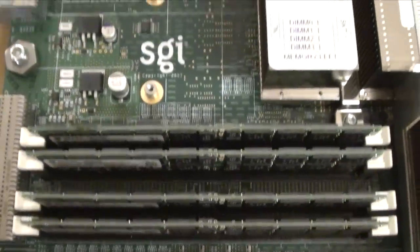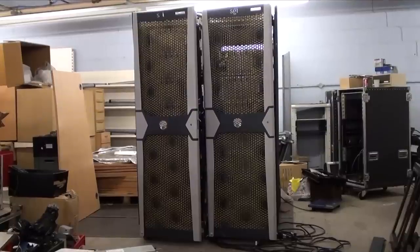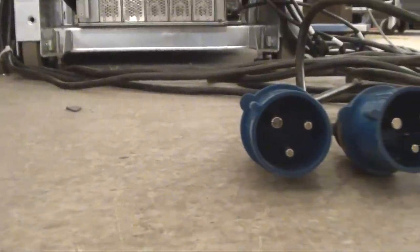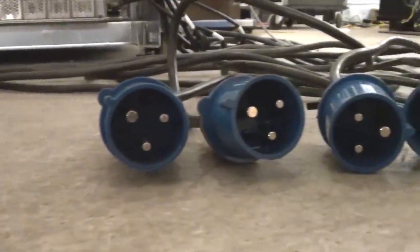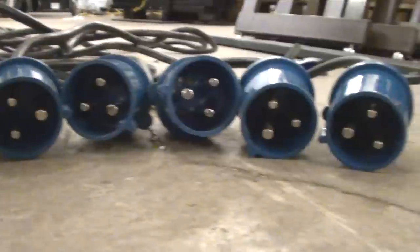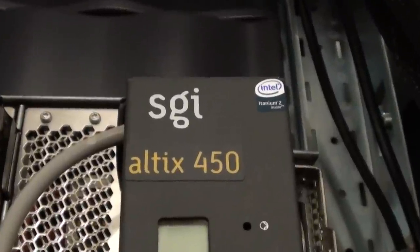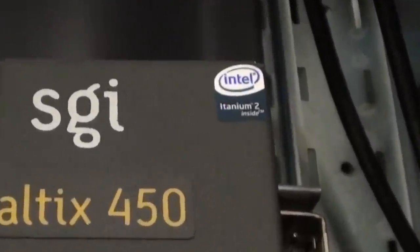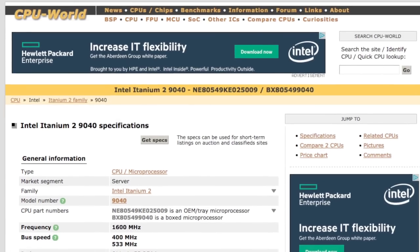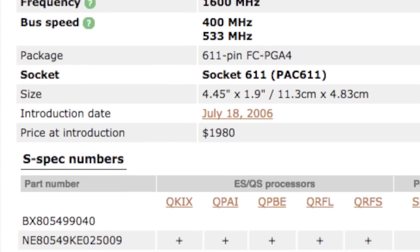It also has one terabyte of DDR2 ECC memory. It weighs just under a tonne and consumes just over 41 kilowatts at full load, which is the equivalent of powering around 450 LED TVs or around 4,000 iPads. Each of the 128 processors cost £1,575 when new — that's over £200,000 spent just on the processors.